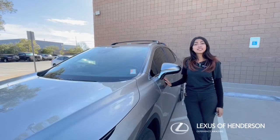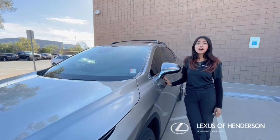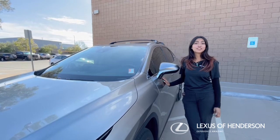Hello and welcome back to Women's Tip Wednesday. Today I'm going to be showing you where you can find your VIN inside of your vehicle. A VIN is a vehicle identification number that can be used to help find parts for your vehicle or make an appointment for service.